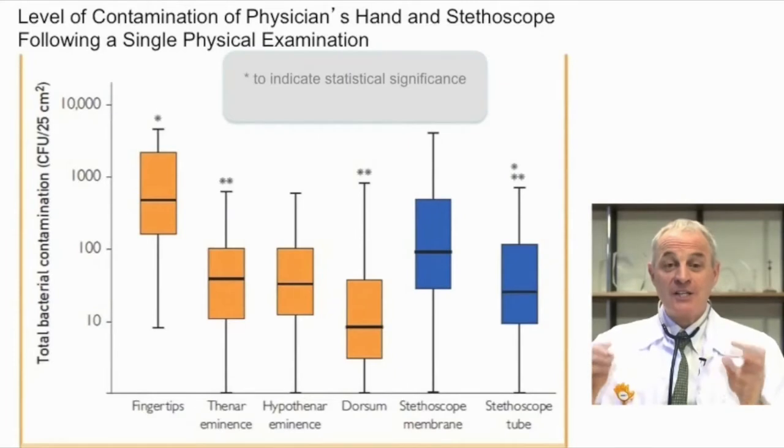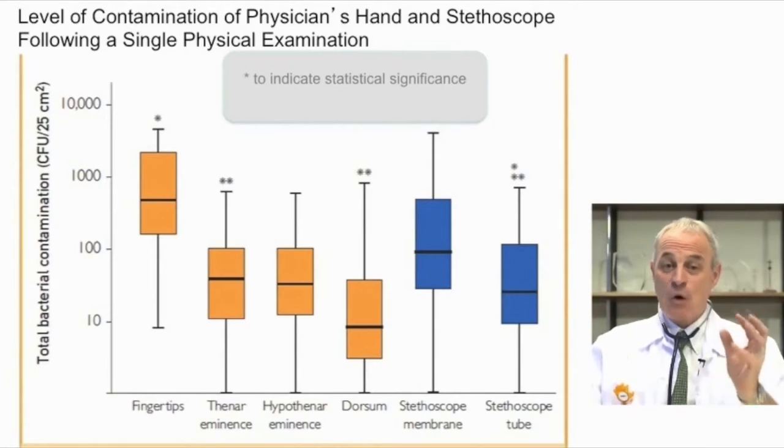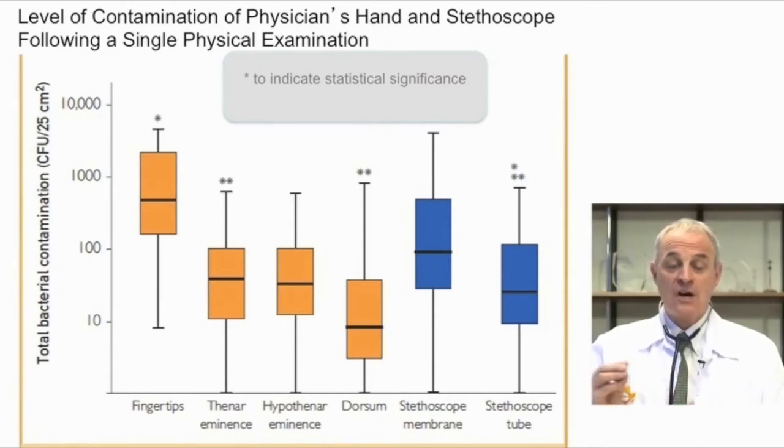Let me show you now the key results of the study. On this slide, you see colonization of the hands in orange, and colonization of the stethoscope in blue. As you can see, the density of colonization on the fingertips is very, very high. The colonization of the stethoscope membrane is much higher than the colonization of all parts of the hands, except the colonization of the fingertips.